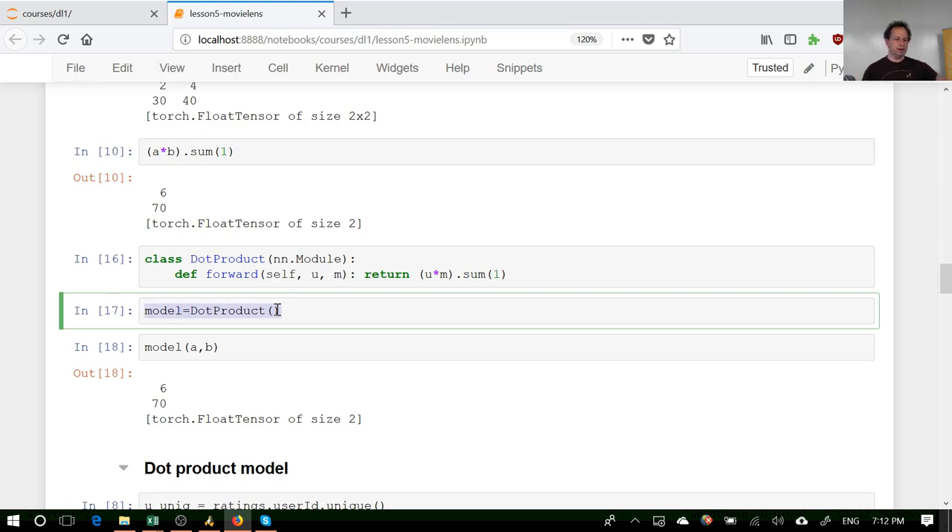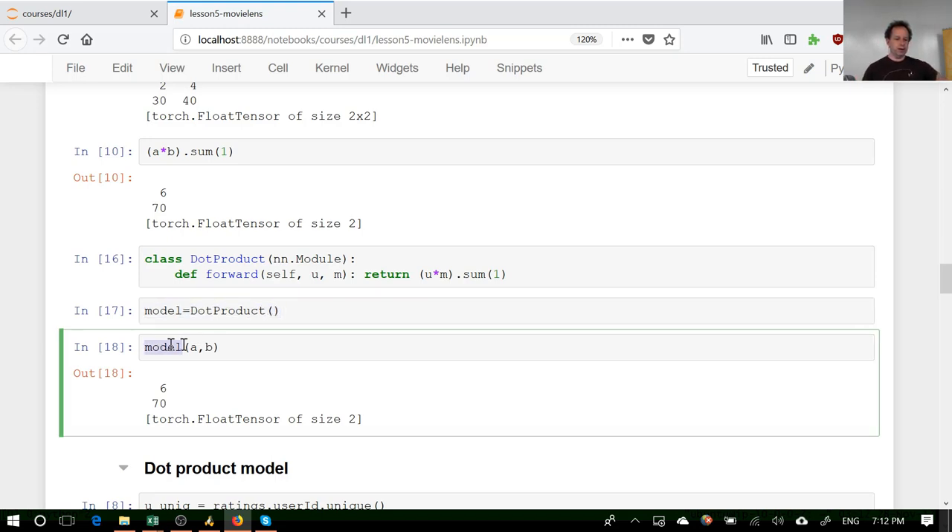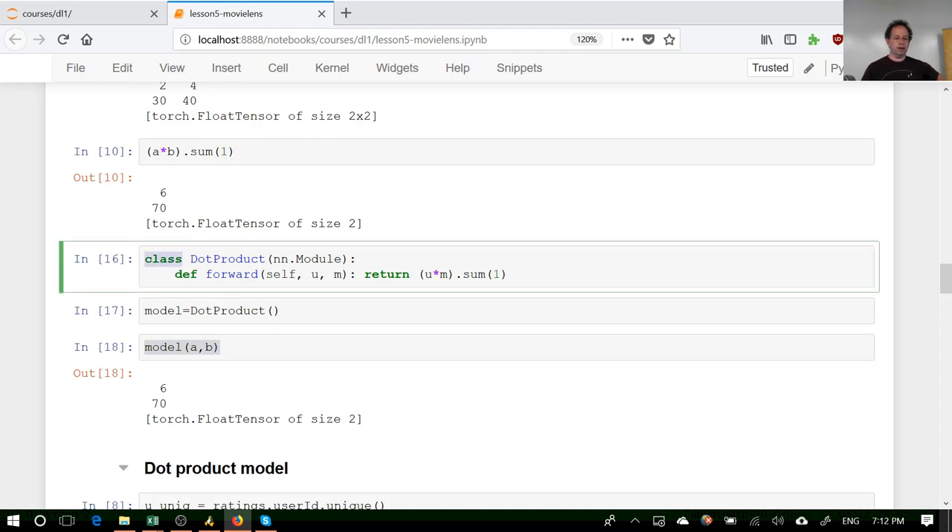To define a module that returns a dot product, we create a Python class. If you haven't done Python OOP before, you'll need to learn it, because all PyTorch modules are written in Python OOP. This is one of the things I really like about PyTorch — it uses Pythonic ways to do things rather than reinventing new ways like TensorFlow does. In this case, to create new behavior you just create a Python class.